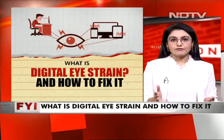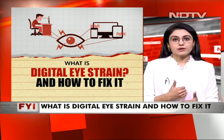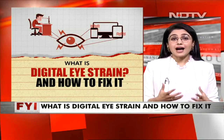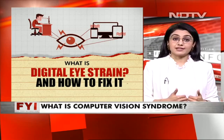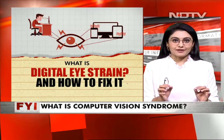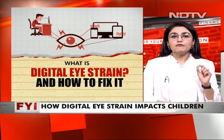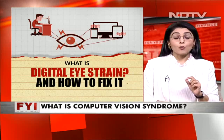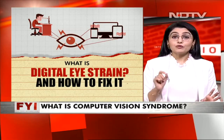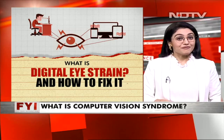Through the course of the past couple of months, we've constantly had FII viewers write to us asking about digital eye strain and how to fix it. So we thought, let's bring you a program to do just that. We discovered in our research that there's something called computer vision syndrome. What exactly is this? How to fix it? We'll take you through in our explainer. So take note, very carefully.